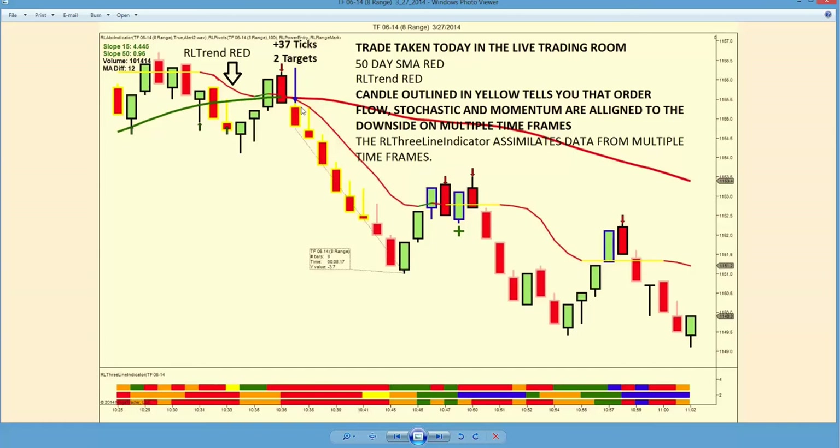In this case, the candle is outlined in yellow, and we see that order flow, stochastic, and momentum are with us to the downside. We enter one tick below the close of the candle, and down we go for 37 ticks.